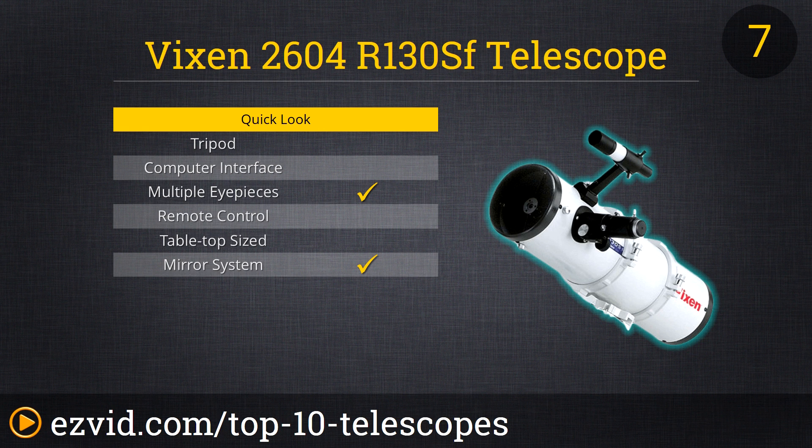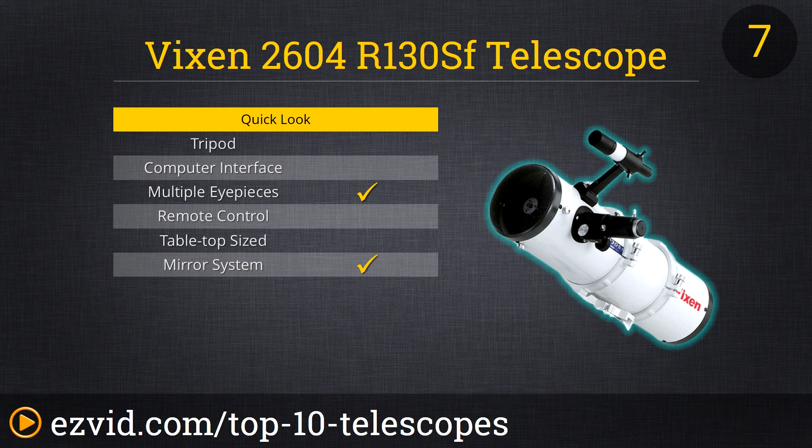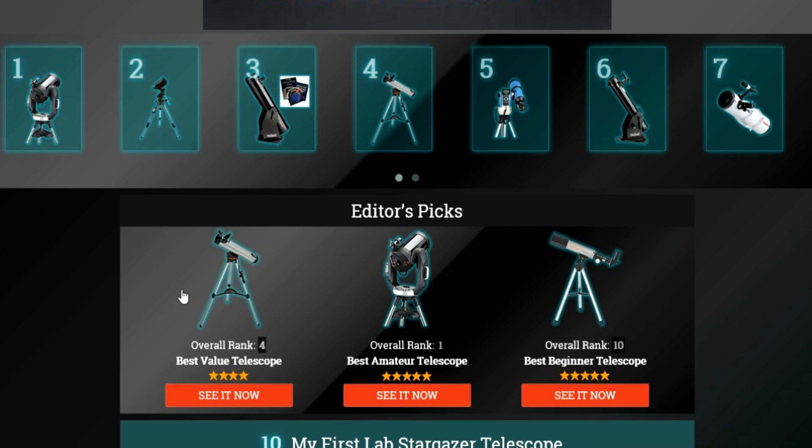The brilliance of the Vixen 2604 R130SF telescope allows it to claim the number 7 spot of the 10 best amateur telescopes. This Newtonian reflector sports a 5-inch aperture with a 650mm focal length and medium and high-power Plössl eyepieces. The scope comes with a 6x30 finder and does not include a tripod, but the tube has a dovetail tube plate that fits well on all Vixen mounts. It ranks here because the 5-inch aperture and f/5.0 ratio provide exceptional clarity and brightness.